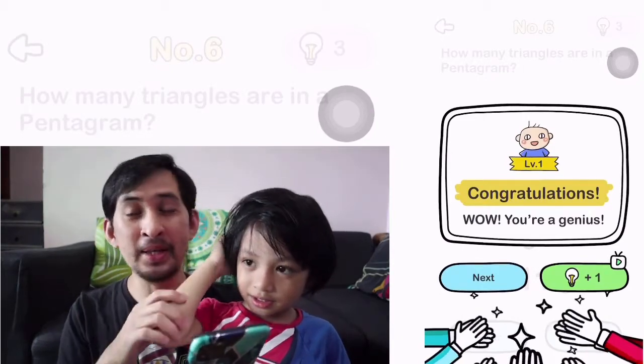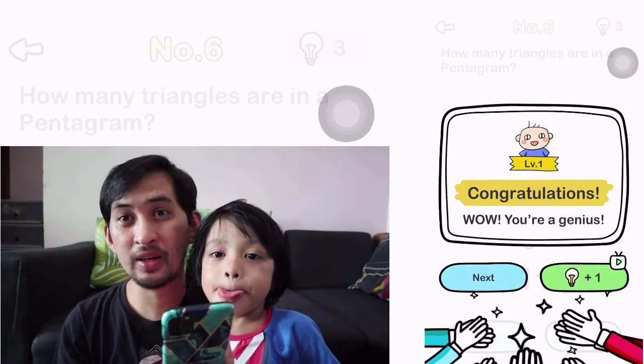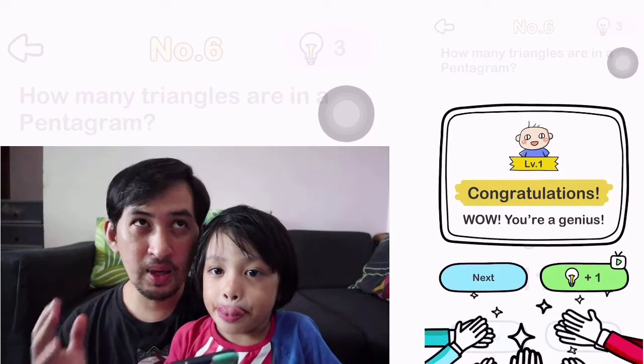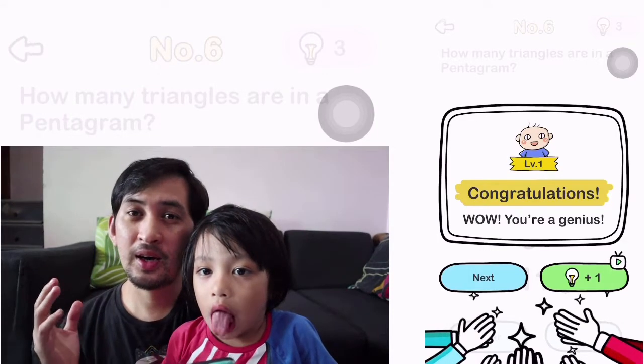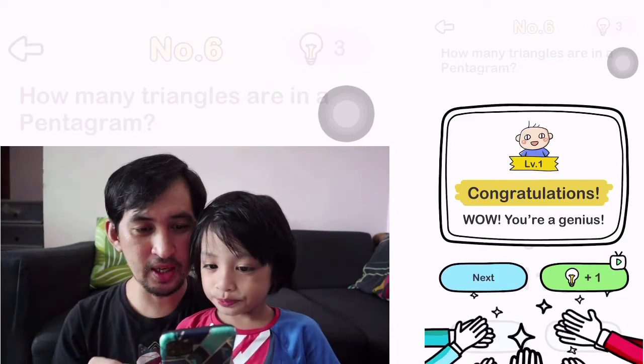He didn't count it because he already knows the answer. Like what I've said earlier, Zachary already played it before. So some of the questions he already knows. Okay, let's go to the next level.